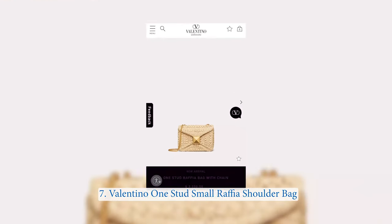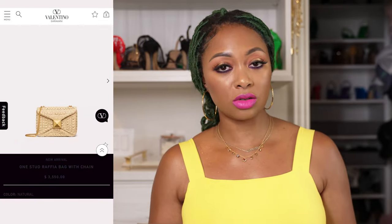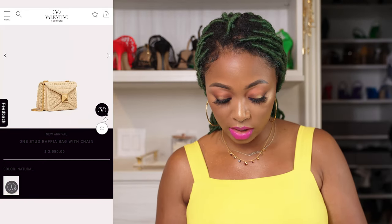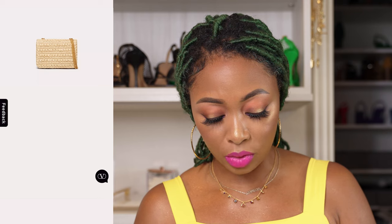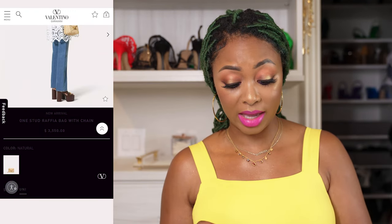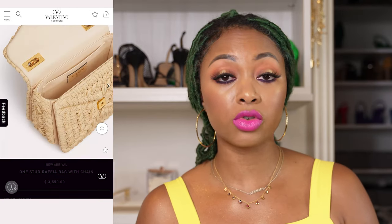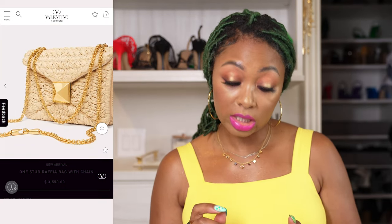This one is from Valentino. It's the One Stud Small Raffia Shoulder Bag, retailing for $3,550, which I think is absolutely astronomical. But it's cute nonetheless. I love the simple one stud on the front — I think it's really cute. It has a gold chain as well. It's simple, it's classy. You can double the strap and make it a shoulder bag. It has a large opening and a split interior pocket.